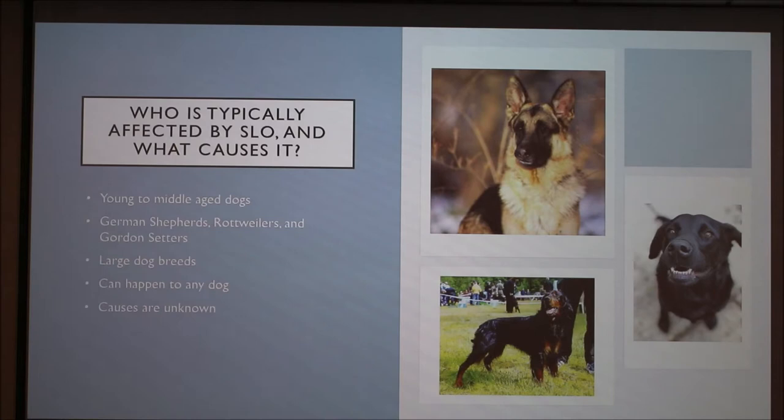SLO is often experienced by young to middle-aged dogs from three to eight years old. Some common breeds that experience it are the German Shepherd, Rottweilers, and Gordon Setters. Large dogs are more likely to experience this as well.